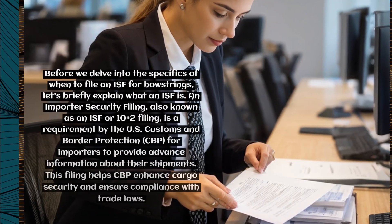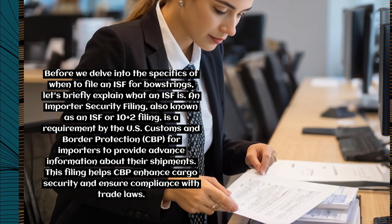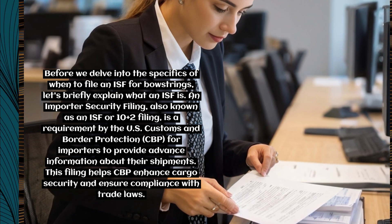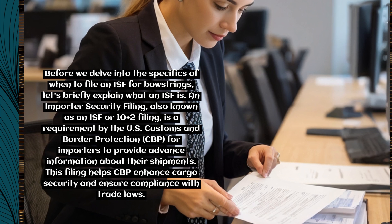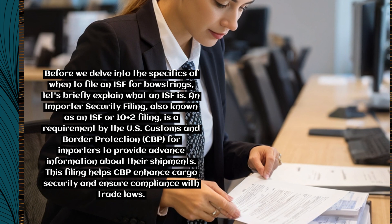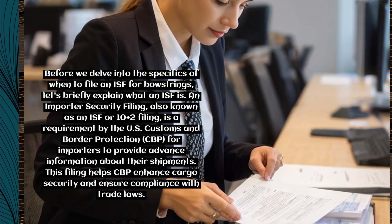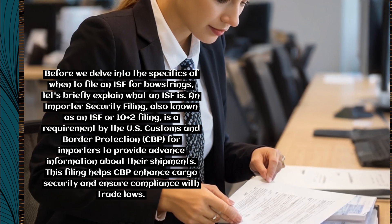Before we delve into the specifics of when to file an ISF for bowstrings, let's briefly explain what an ISF is. An Importer Security Filing, also known as an ISF or 10+2 filing, is a requirement by the U.S. Customs and Border Protection (CBP) for importers to provide advance information about their shipments. This filing helps CBP enhance cargo security and ensure compliance with trade laws.